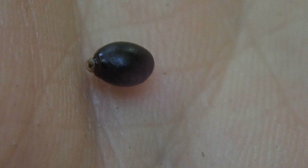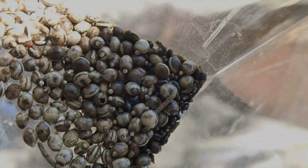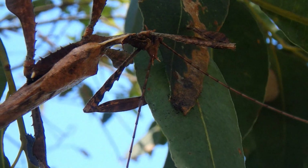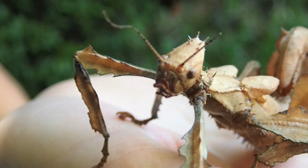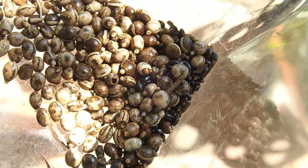Once the eggs hit the ground, ground-dwelling ants can pick them up and drag them to their burrows. The ants are enticed by a delicious food nub on the end of the egg called a capitulum. The ants leave the eggs alone once the capitulum has been eaten. Sexually reproduced eggs hatch in about four months, while eggs laid without male fertilisation take nine months and only produce female clones. Eggs need temperatures of around 25 degrees Celsius or they are unlikely to hatch.